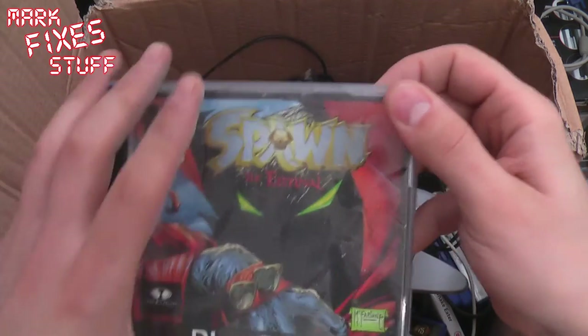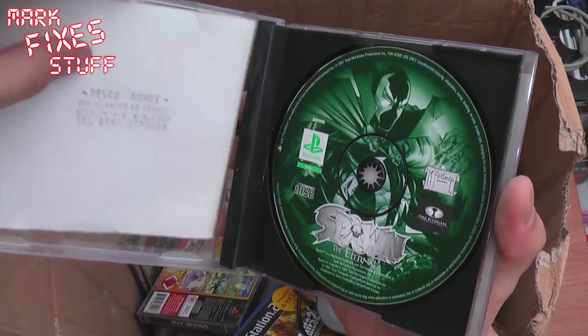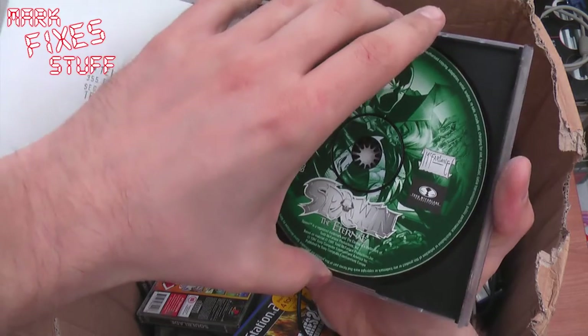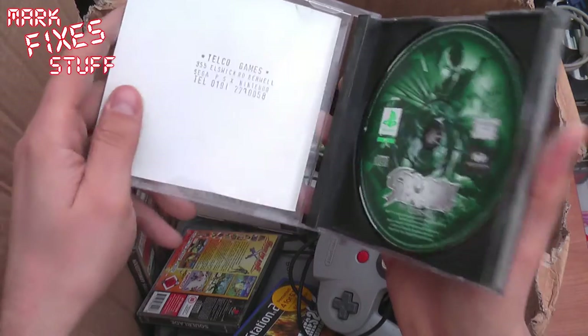Spawn the Eternal. No booklet in this I don't think. Lots of dust though. Spawn the Eternal, no booklet, but PS1. I like a bit of Spawn.